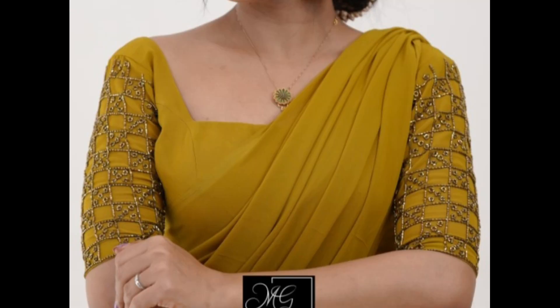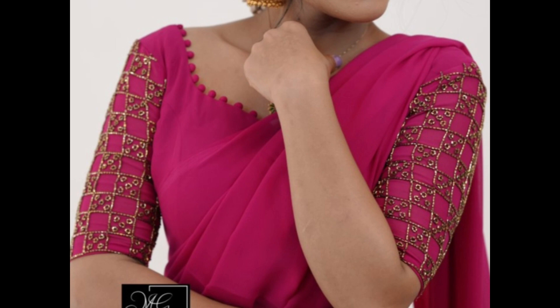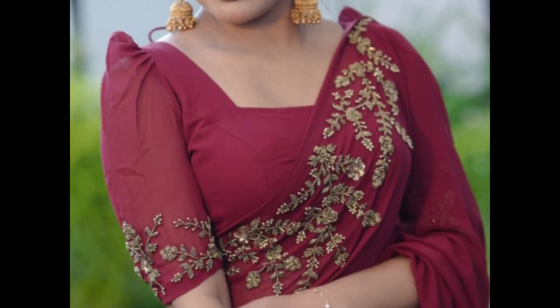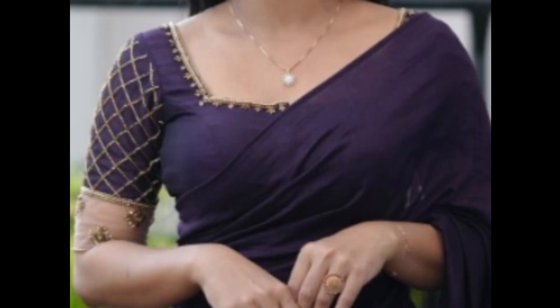Select a blouse with elaborate embroidery with golden beads, either all over or in specific motifs, to add texture and detail. Blouses with asymmetric cuts, layered designs, or unique hemlines can add a contemporary touch. Cutwork detailing adds a delicate and intricate touch, creating a lace-like effect on the blouse.